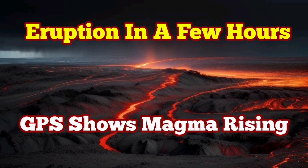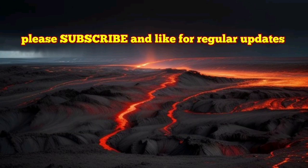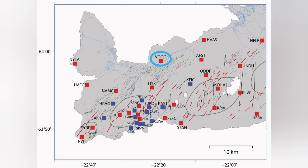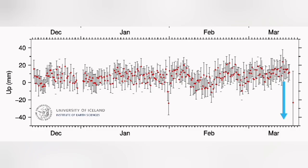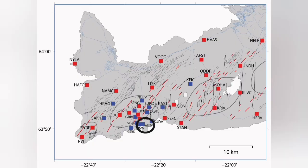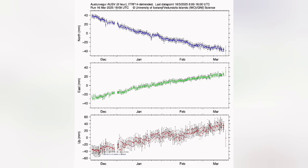The GPS data in several locations in the Reykjanes Peninsula of Iceland shows that the land rise has not only stopped, it has started actually to deflate. The GPS in the Volgård shows that downward trend, I'm showing it by the blue arrow. The next one, which is in the south of the Swartsegi — Aosuar — is also showing the downward trend, you can see it here again.